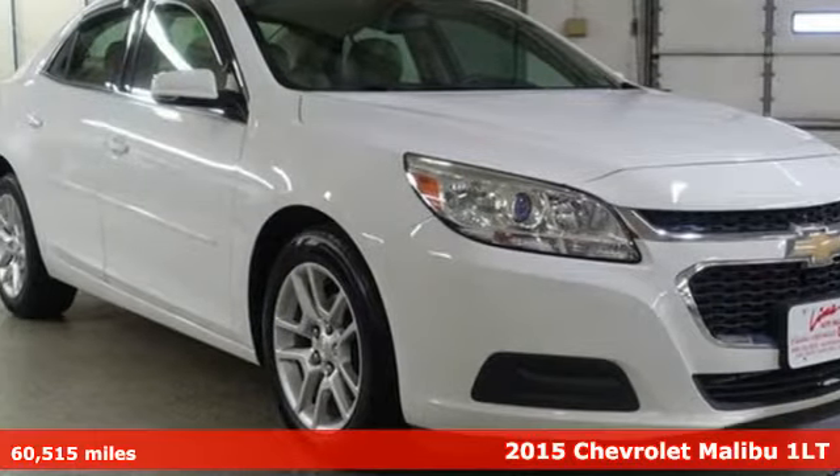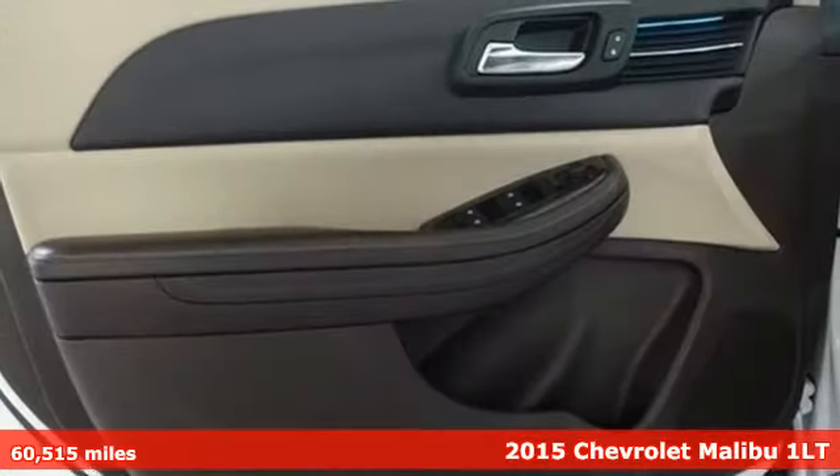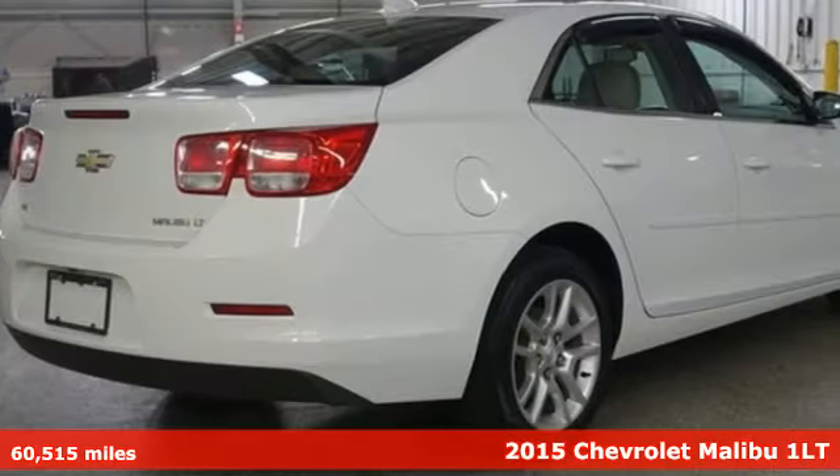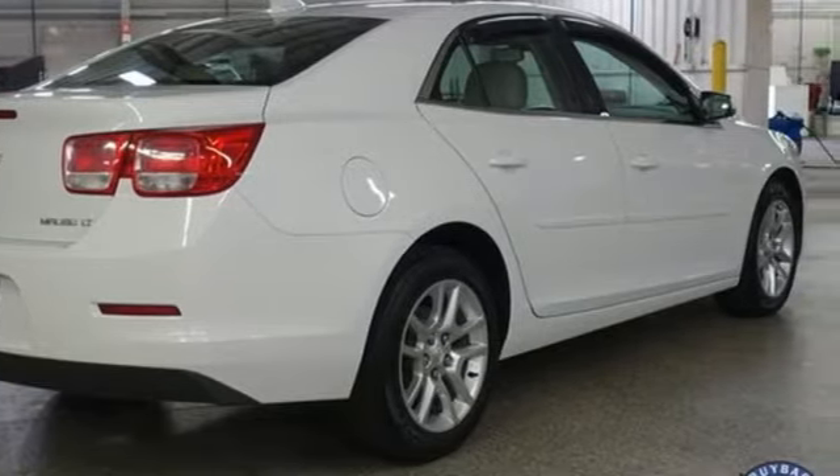Here's a 2015 Chevrolet Malibu. Dramatic style with a strong sense of safety, this Malibu is style with a purpose. And it comes with all the amenities you need.